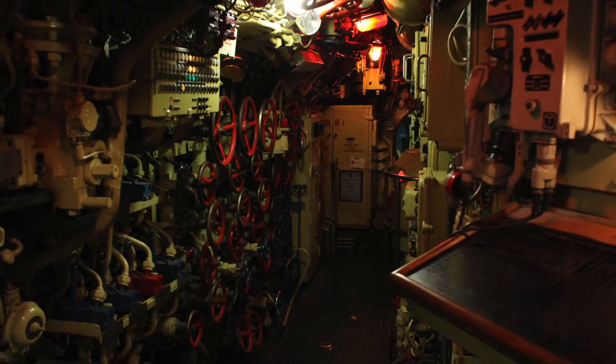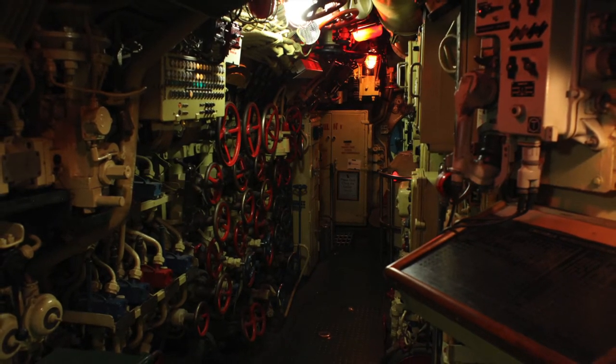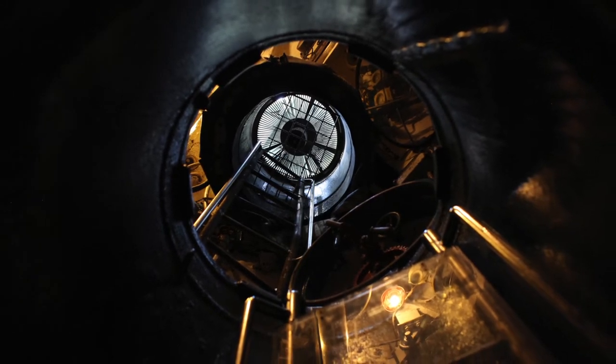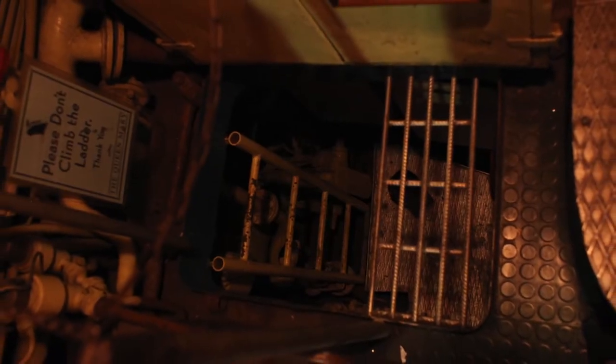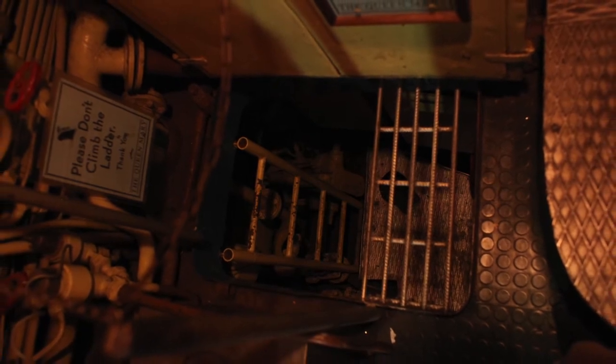This is the control room, hub of the submarine, its nerve center. The conning tower and bridge are up above, and they are only used when Scorpion is on the surface. Beneath the deck is a large storage refrigerator for food and two main pumps which pump water in and out of Scorpion.